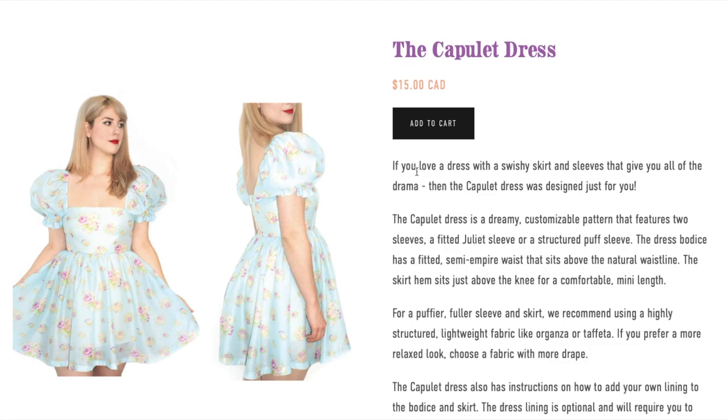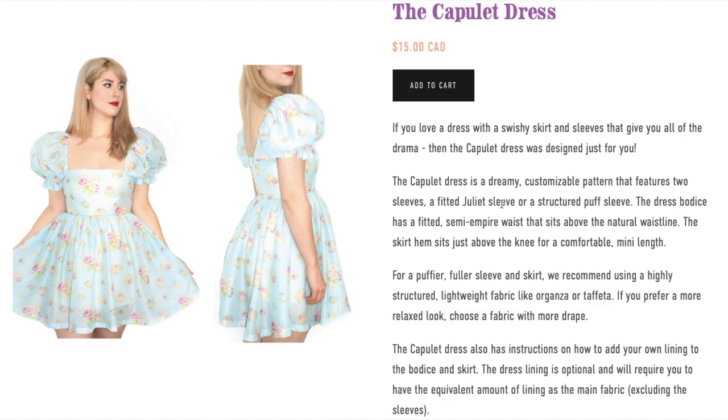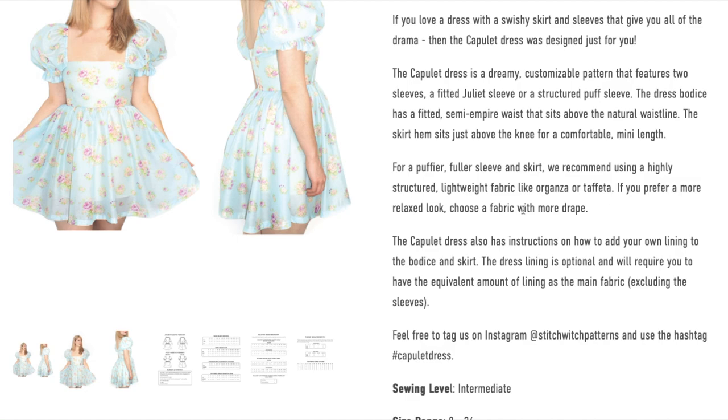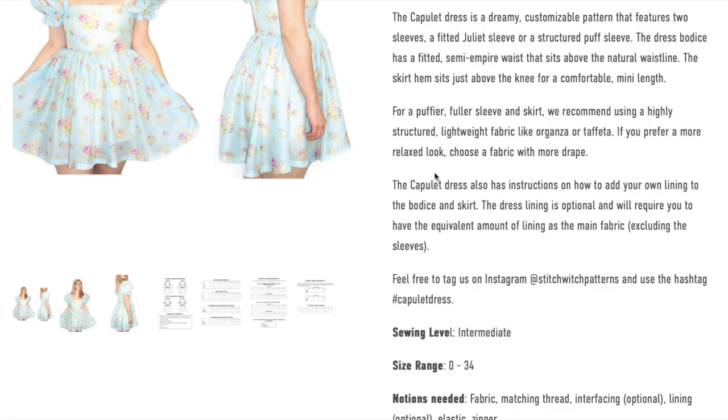This is the Capulet dress. If you love a dress with a swishy skirt and sleeves that give you all the drama, the Capulet dress was designed for you. It's a dreamy, customizable pattern featuring two sleeve options: a fitted Juliet sleeve or a structured puff sleeve. The bodice has a fitted semi-empire waist sitting above the natural waistline, and the skirt hem sits above the knee for a comfortable mini length. She recommends a highly structured lightweight fabric like organza or taffeta — you don't see a lot of designs made with these fabrics in mind, which is pretty cool.